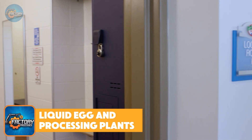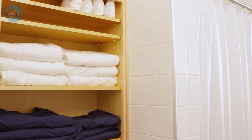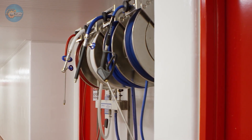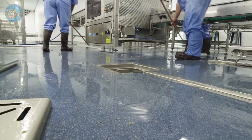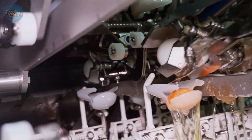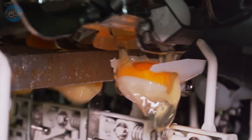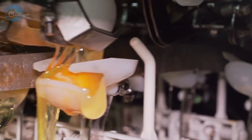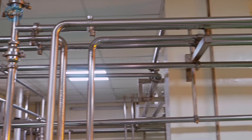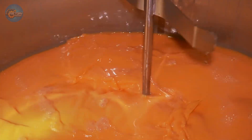Liquid egg and processing plants — let's crack into a lesser-known side of egg production: the journey beyond the shell. Many eggs don't go into cartons. Instead, they head to processing plants to become liquid, frozen, or dried products. At these plants, high-speed machines crack and separate eggs with impressive precision. The yolks and whites are filtered and checked before pasteurization — gently heated to kill bacteria like salmonella while keeping the texture smooth. It's a careful process that makes liquid eggs a safe choice for sauces, baking, or recipes using raw eggs.